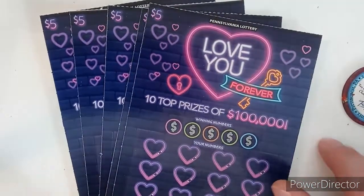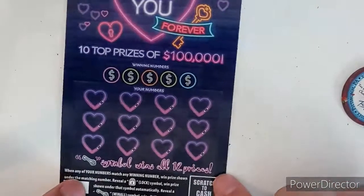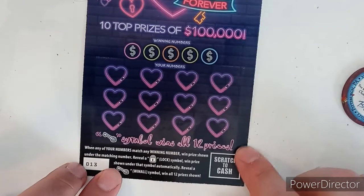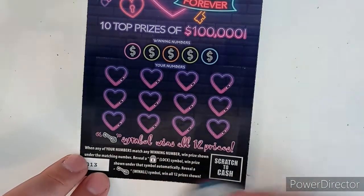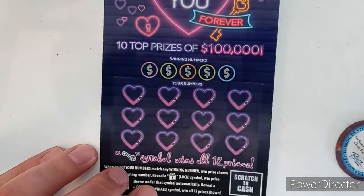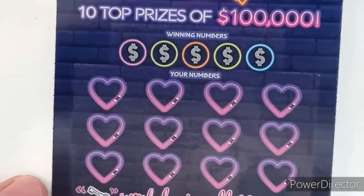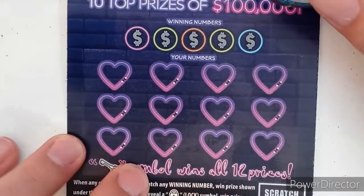We got tickets 13 through 17. We've played it before so I won't bore anyone with the odds, but let's go over the rules real quick. It's a matching numbers game. If you reveal a lock symbol, that's an auto win. If you reveal the key symbol, you win all 12 prizes. Let's go ahead and zoom in a little bit here.